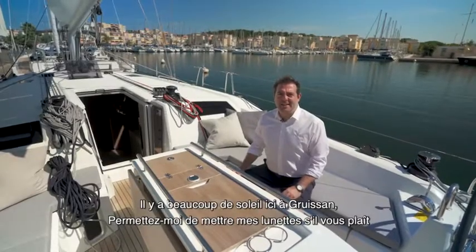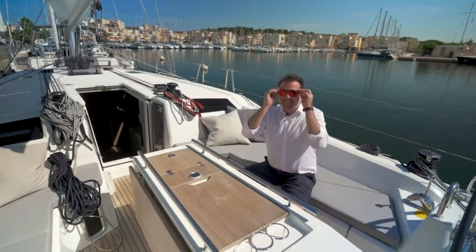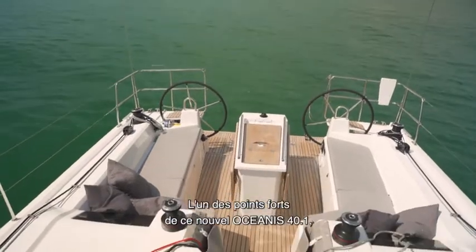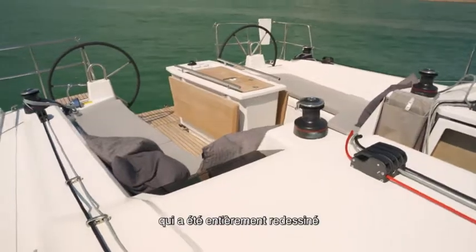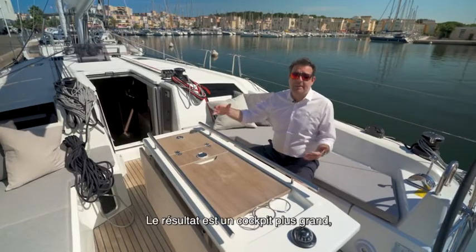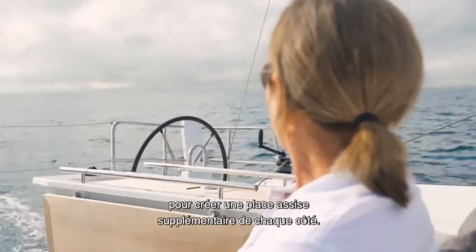It's really sunny today here in Grissan — let me wear my sunglasses. And continuing with the cockpit description: one of the important features of the new Oceanis 40.1 is how the space is divided in the cockpit, which has been completely redesigned to reach a superior level of comfort.